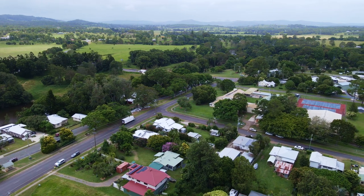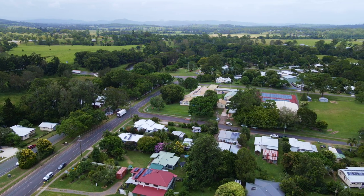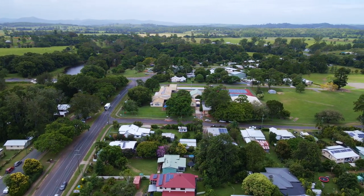128 Yabba Road is zoned commercial but currently used as residential. So you can continue to use it as residential, develop as commercial, or do both. The choices are all yours.